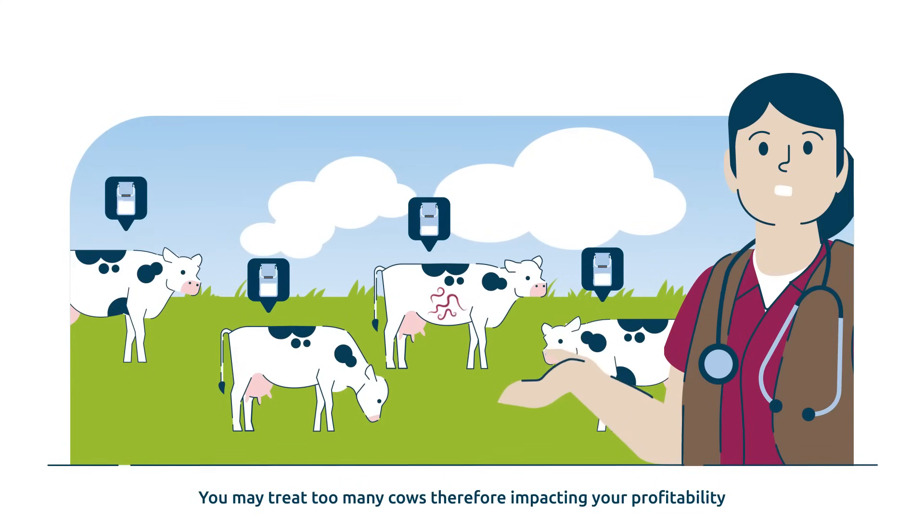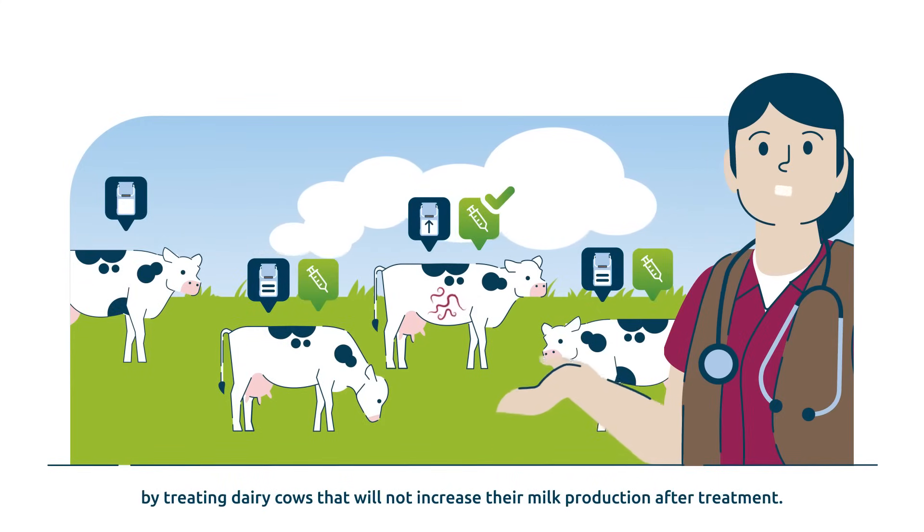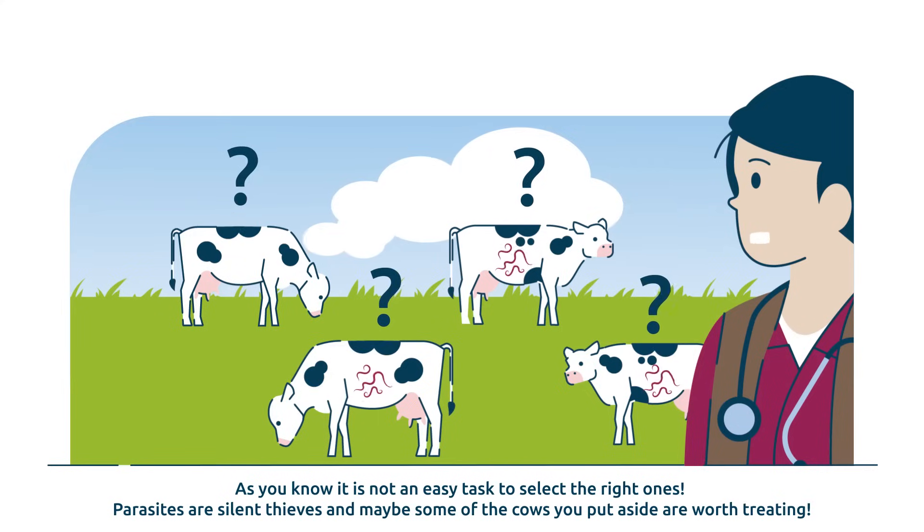But to base your decision only on your experience may not always be reliable. You may treat too many cows, therefore impacting your profitability by treating dairy cows that will not increase their milk production after treatment. As you know, it is not an easy task to select the right ones. Parasites are silent thieves, and maybe some of the cows you put aside are worth treating.